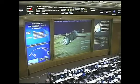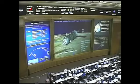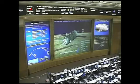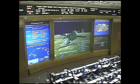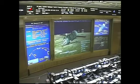Standing by for solar array and navigational antenna deployment. We have confirmation now of solar array deploy, navigational antenna deploy. The International Space Station's Progress 46 cargo craft is now in orbit, in its preliminary orbit, en route to the International Space Station after a flawless launch from the Baikonur Cosmodrome in Kazakhstan.